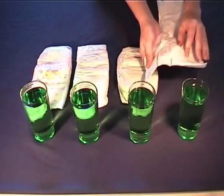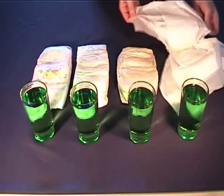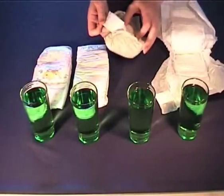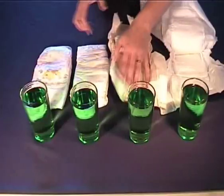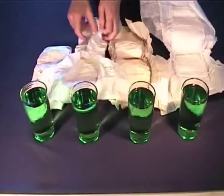We'll open each nappy up and pour approximately 250 ml of water into each. We will then refill the glasses and pour another 250 ml into each nappy and see how they perform.